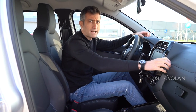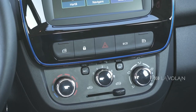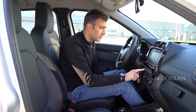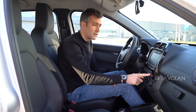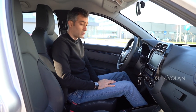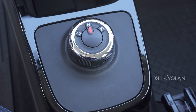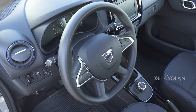The plastics are hard as a rock, but don't expect anything different. Ergonomics are good - you quickly intuit every control, and we are back in the era of the Logan. The windows are operated from the dashboard fascia. We have a rotary gear selector and a classic handbrake. Storage spaces are generous and a mobile phone fits easily in the centre console area.